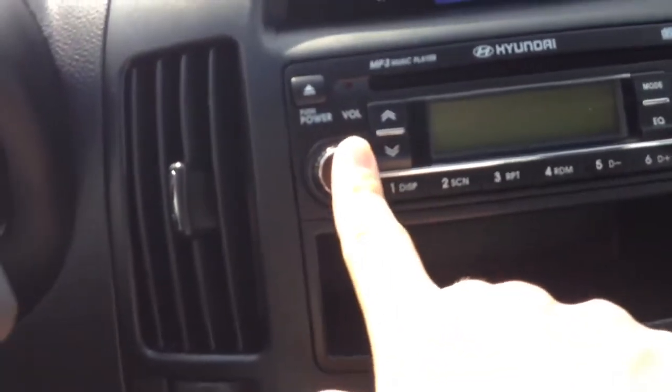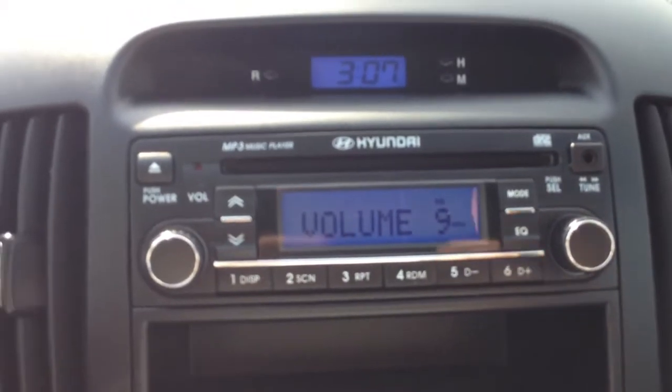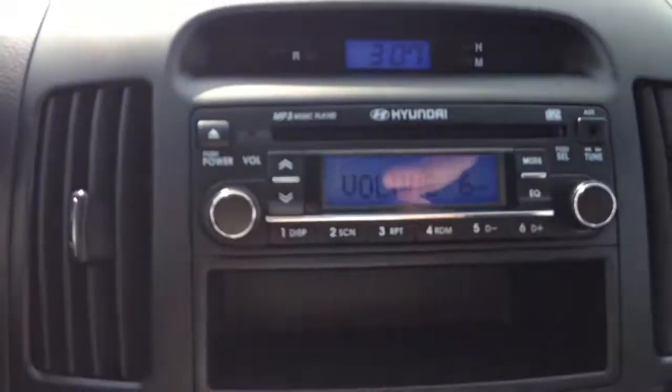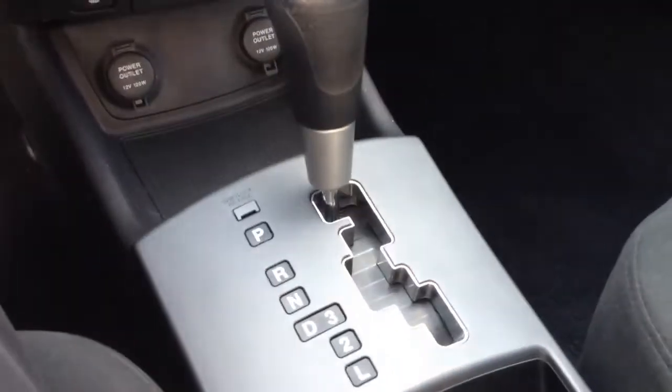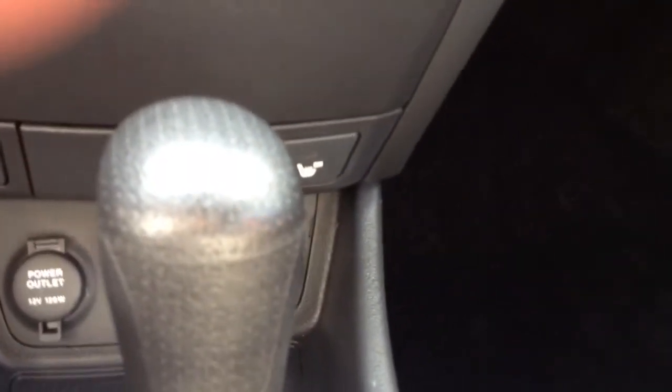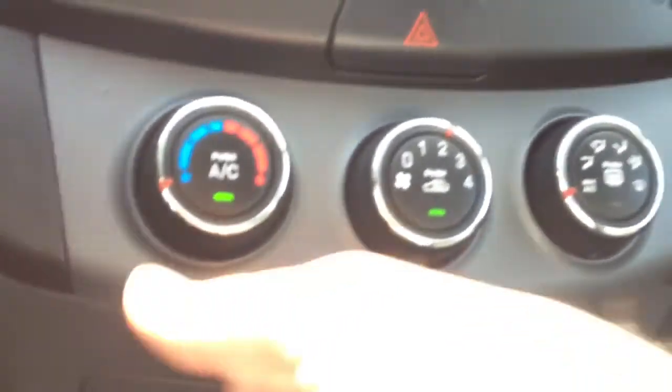It has an AM/FM CD player and also an auxiliary input, which will allow you to plug your iPhone or iPod in to play your music through the stereo. It has air conditioning, and it's an automatic transmission — a four-speed automatic. It also has heated seats, which with a cloth interior isn't as common but is a nice feature. There's also some storage here — good for CDs or anything else you need to tuck away, and the glove box is a decent size as well.